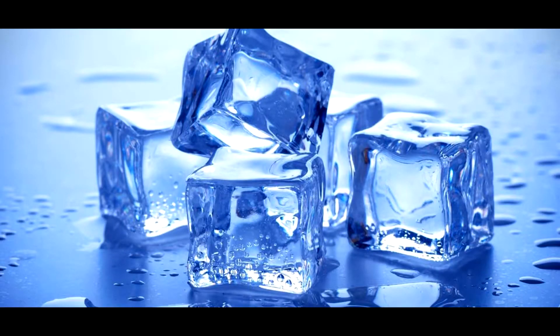The ice inside a glacier is about nine times as dense as the ice in your freezer at home. Because of this, there are no impurities such as oxygen or methane bubbles in the ice.